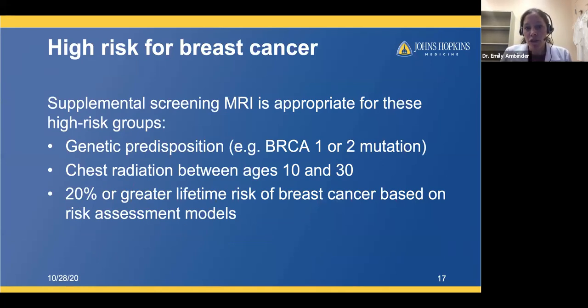We recommend supplemental screening MRI for patients at high risk for breast cancer. The three main groups include women with a genetic predisposition such as BRCA1 or 2 mutations, women who had chest radiation between ages 10 and 30 — typically lymphoma survivors — and most commonly, women with a 20% or greater lifetime risk based on risk assessment models. If you have several of those risk factors, it's recommended you talk to your doctor and have a formal risk assessment to determine if supplemental screening MRI is appropriate.